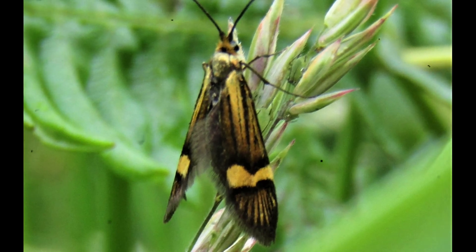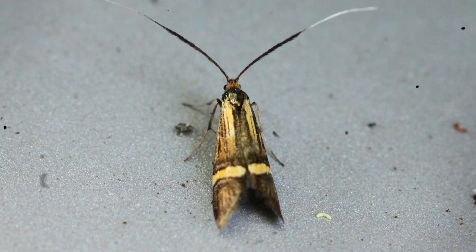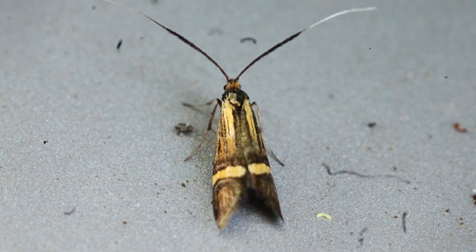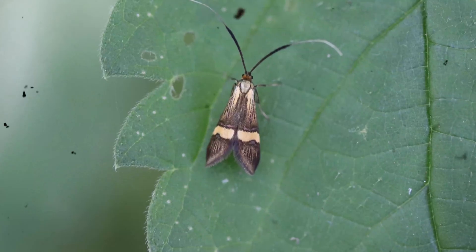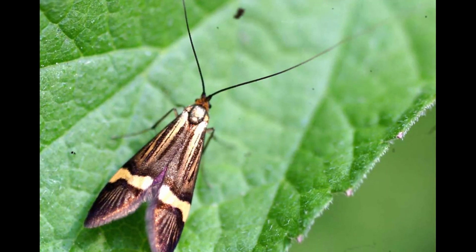When fully grown, the larva anchors its case to a stable surface and enters the pupal stage, eventually emerging as a fully formed adult moth. Adult Adela moths are active during the day, especially on warm, bright mornings. They often gather around flowering plants, feeding on nectar and pollen. During the breeding season, males display an impressive flight pattern, hovering over vegetation in loose swarms, where they use their long antennae to locate receptive females. These swarming groups, sparkling in the sunlight, are one of the most remarkable behaviors seen among micro-moths.